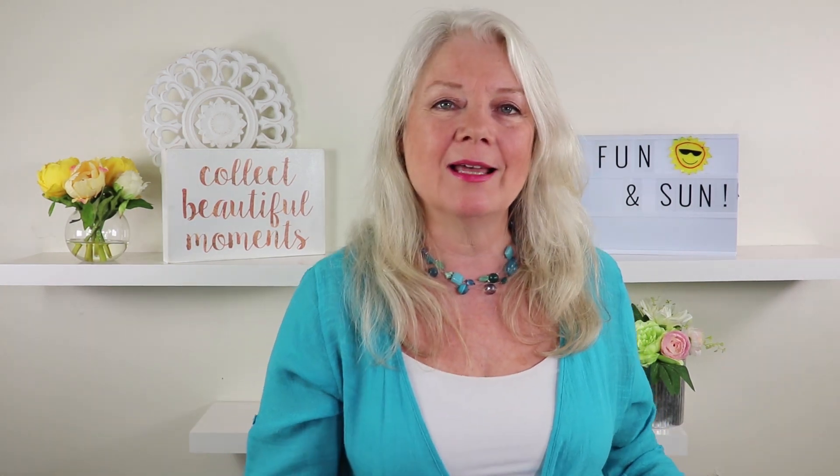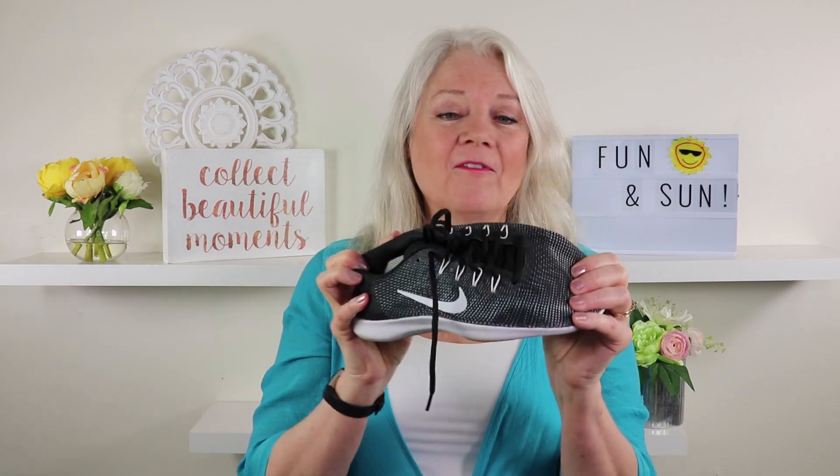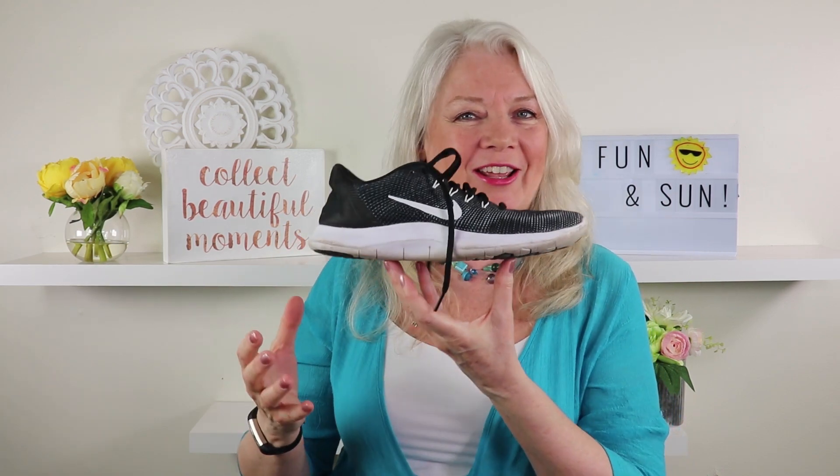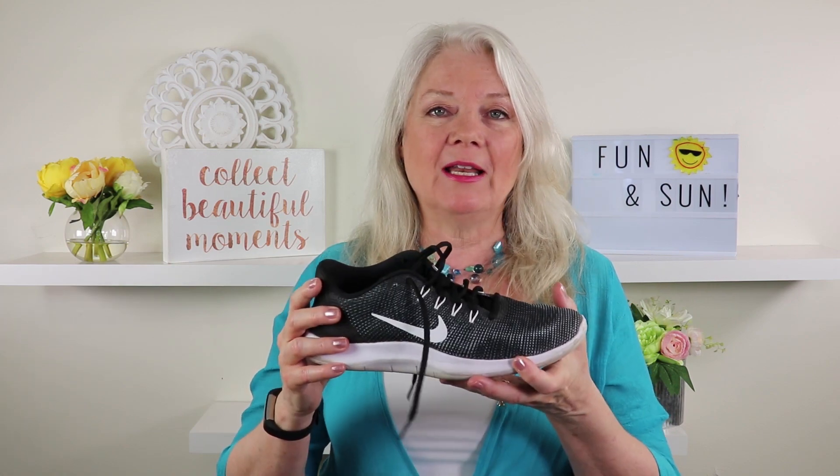One of the things I want to show you right now is my old clunky athletic shoes. If you've got a pair of these and you've been running around in them, well I've got good news — nowadays there are these super lightweight, flexible shoes. Look at how light they are! Super light and breathable. I absolutely love them.